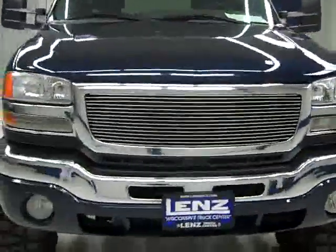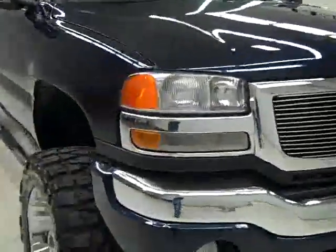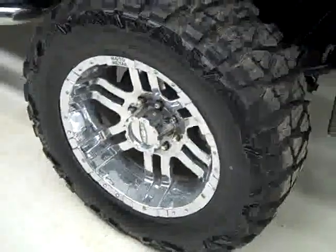This is stock number J1037, a 2007 GMC Sierra 2500 crew cab short box with the SLT package and a lift. Deep blue is the color, 62,000 miles, LBZ Duramax diesel engine.